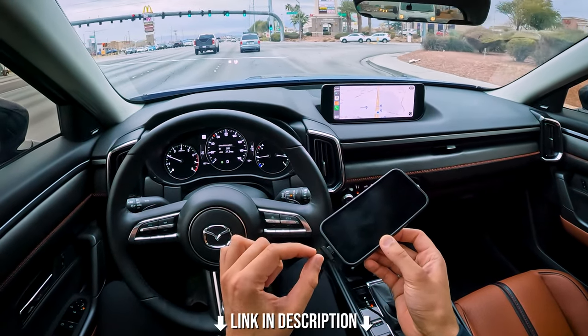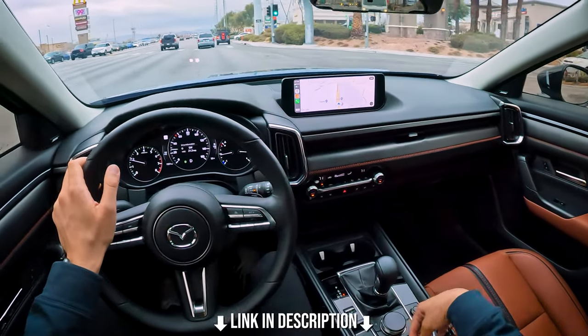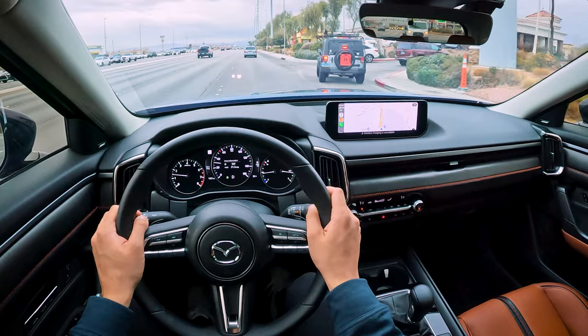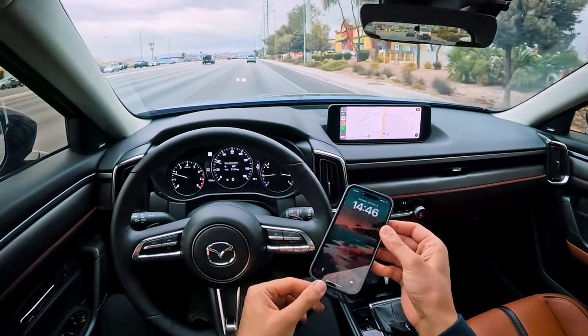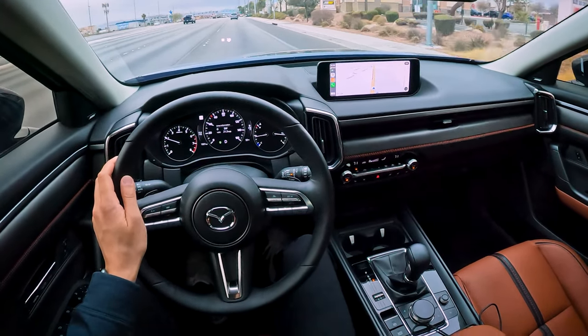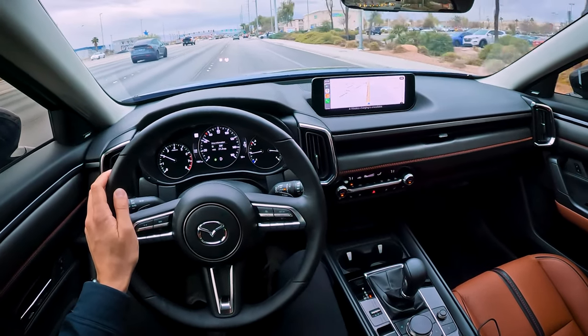I would suggest getting 90-degree cables, because otherwise when you put it into the slot, a traditional cable will jut out and it's harder to position in that nook. Get the 90-degree cable — it's also 90 degrees at the USB-A end, which makes it easier when plugging it in inside this center console.